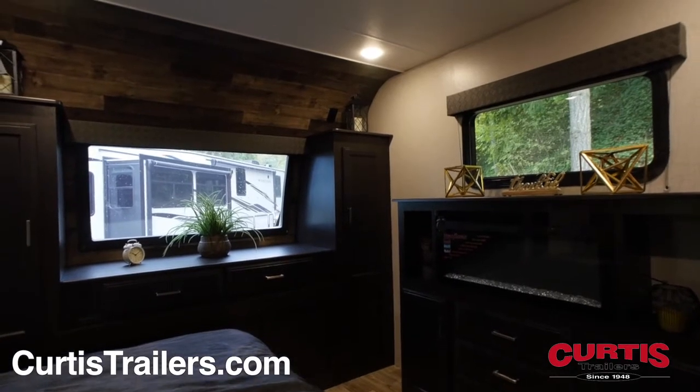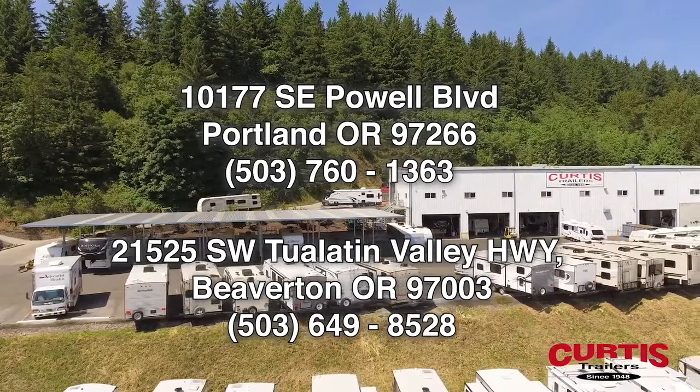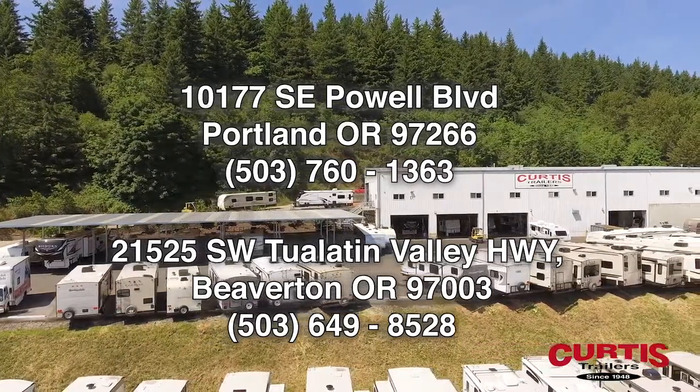See these features and even more when you visit the Sporttrek Touring Edition 343 VBH today at Curtis Trailers, where our business has been your vacation since 1948.